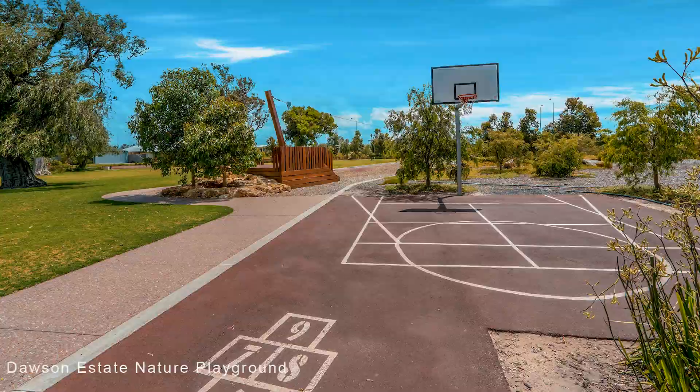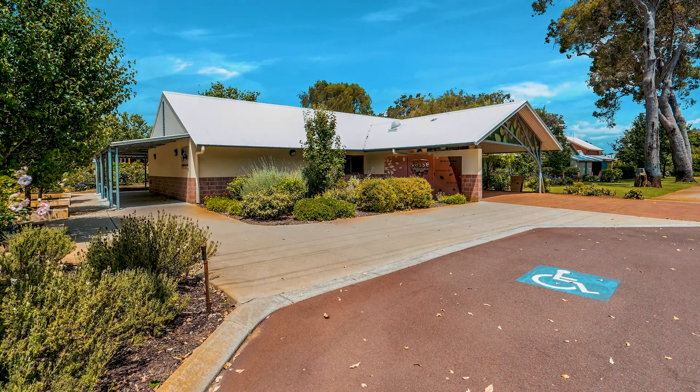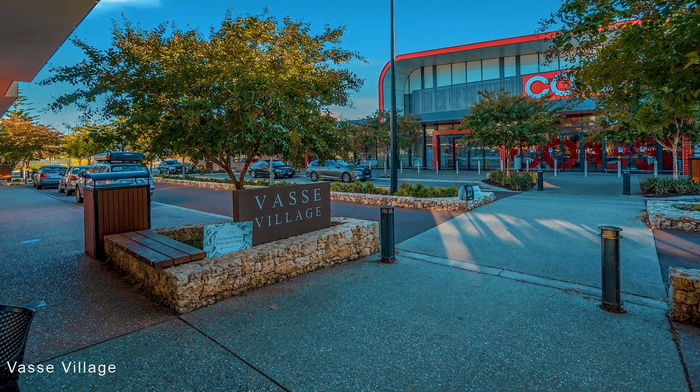Close proximity to Village, Sports Oval and Schools — Vasse is the place to be. Gorgeous bay beaches are a 5 minute drive, and the tourist attractions of the Marr River region are yours to enjoy.